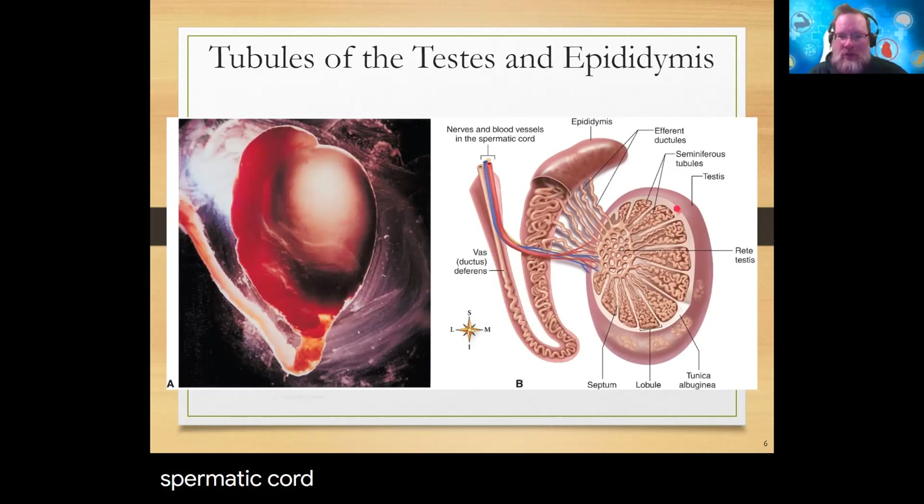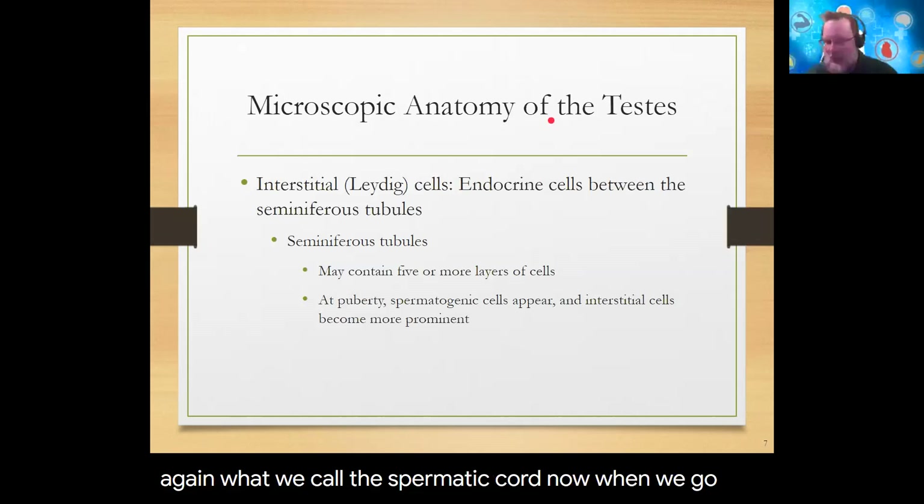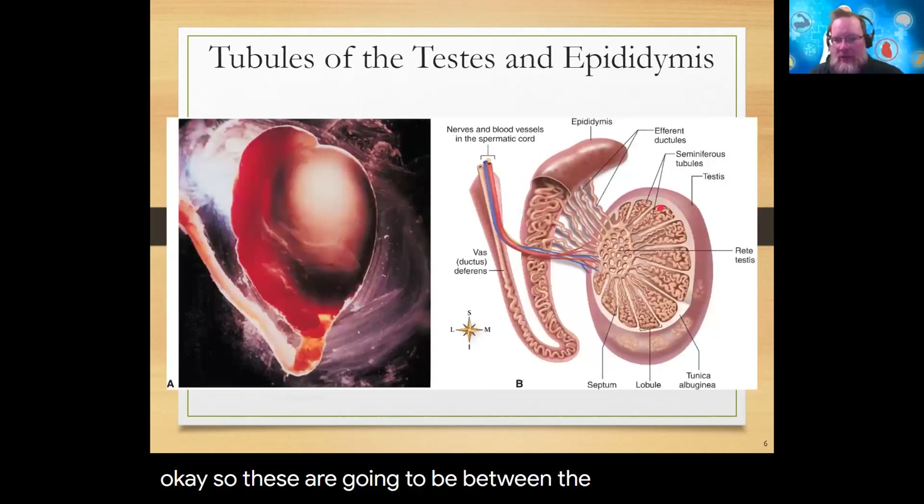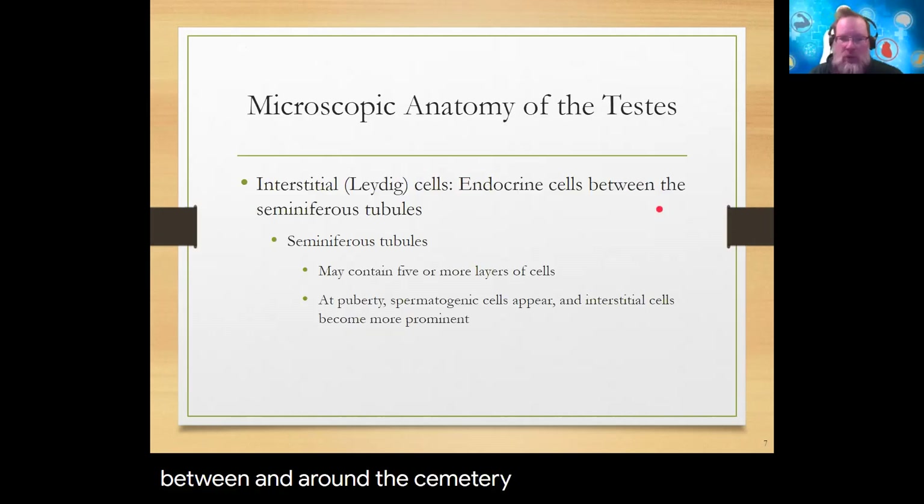Interstitial cells, also called Leydig cells, are the endocrine cells found between the seminiferous tubules. These are where we find the endocrine function of the testes — specifically testosterone production. The site of testosterone production is within the testes, specifically performed by these interstitial Leydig cells.